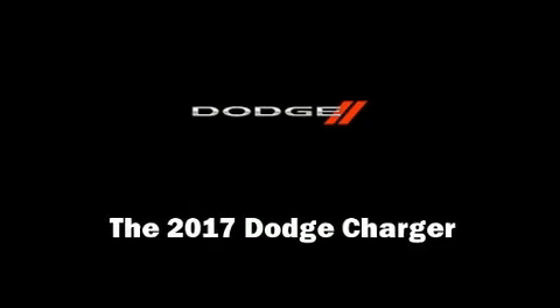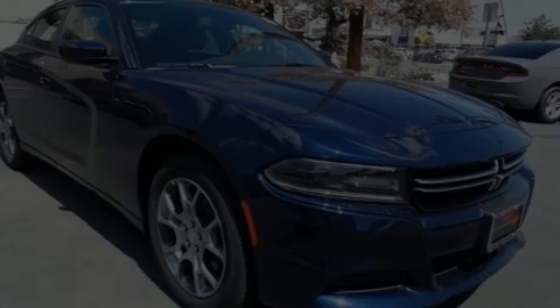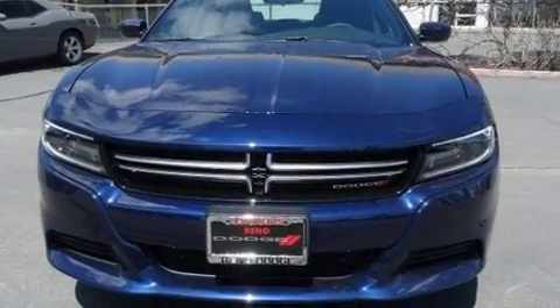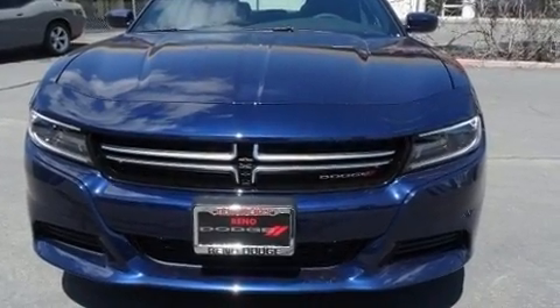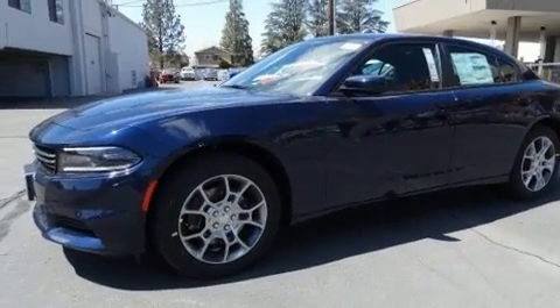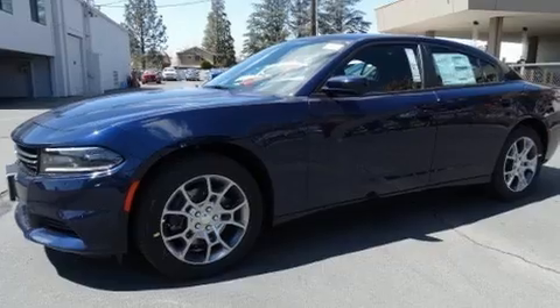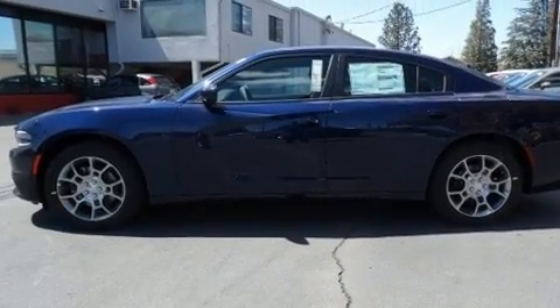The 2017 Dodge Charger. This four-door, five-passenger sedan is ready to drive off the showroom floor. Under the hood, you'll find a six-cylinder engine with more than 270 horsepower. And for added security, Dynamic Stability Control supplements the drivetrain.